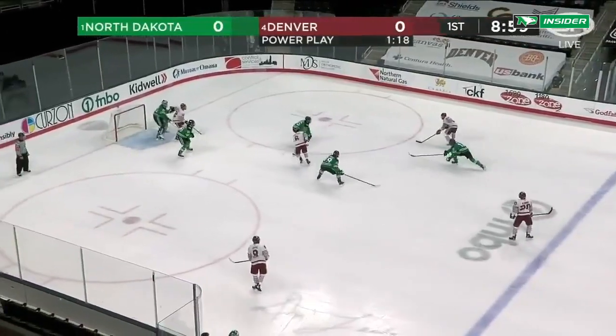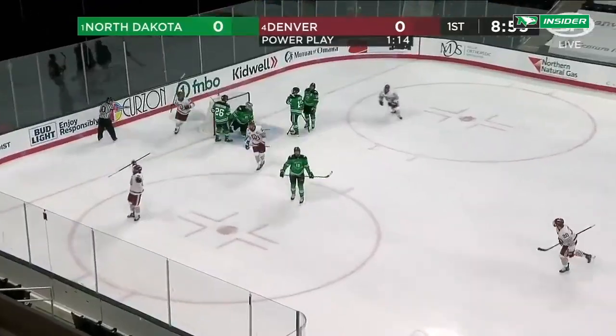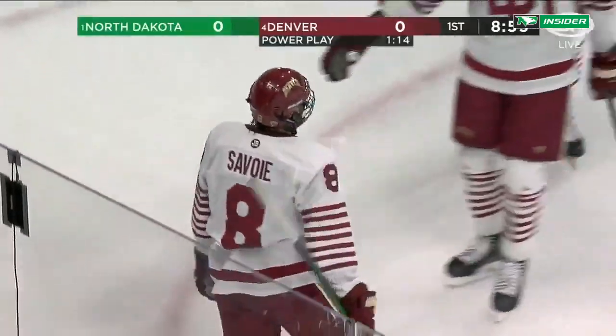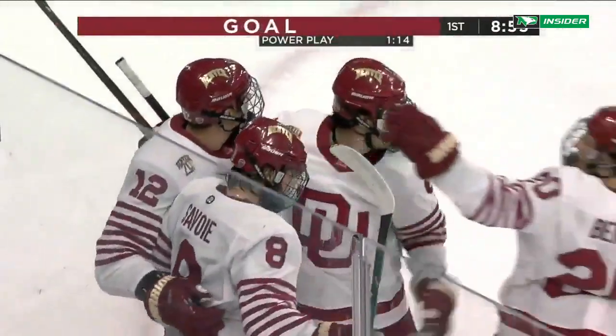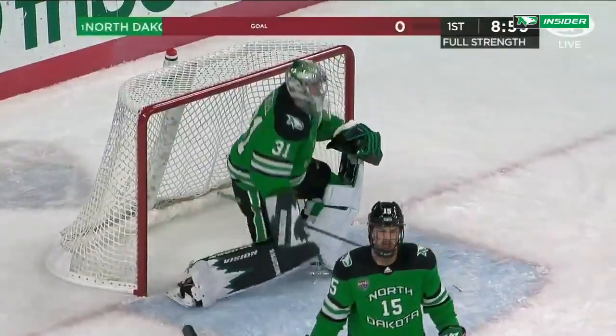Taking the spot of Ian Mitchell, the former captain who's moved on to sign for the Blackhawks — and Carter Savoy has himself a power play goal! Second straight game with a tally for the freshman, and Denver is on the board first!